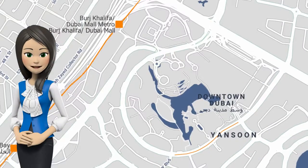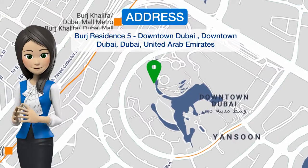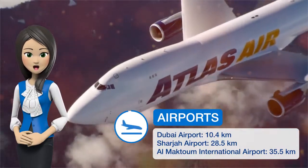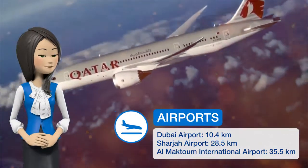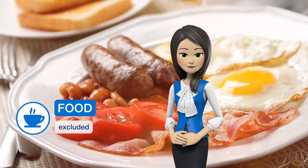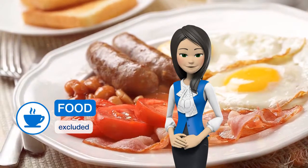Located 200 meters from Burj Khalifa in Dubai, this air-conditioned apartment features a balcony with full Burj Khalifa and dancing fountain view. Guests can enjoy the swimming pool that is in the building. The unit is equipped with a kitchen. A flat-screen TV with satellite channels is featured.